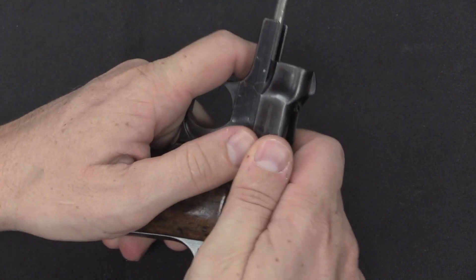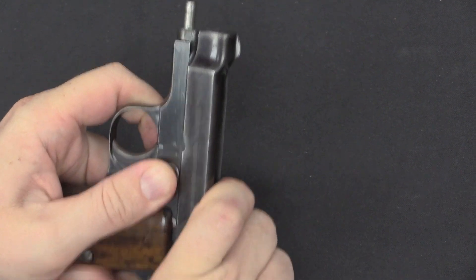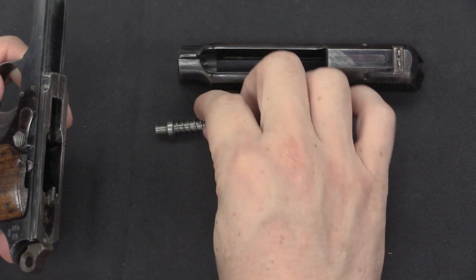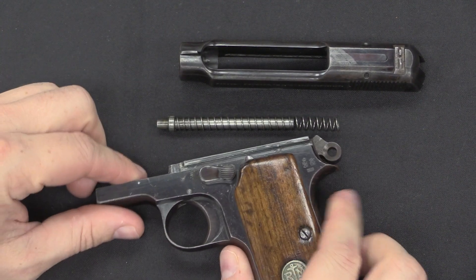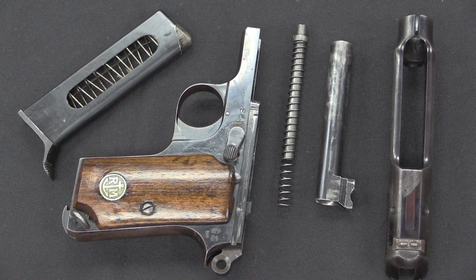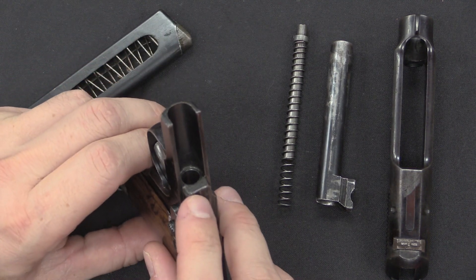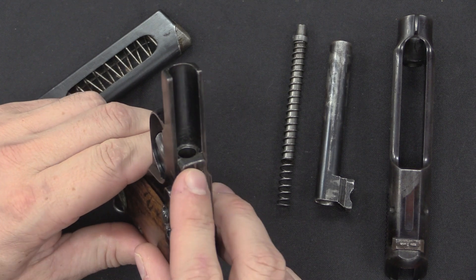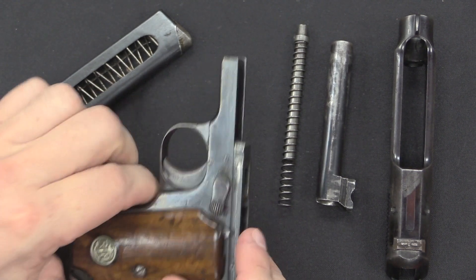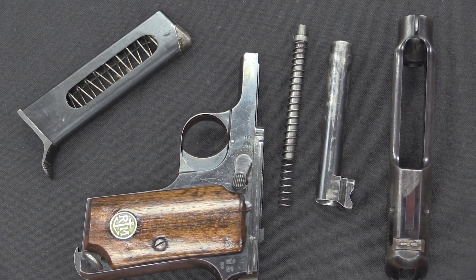Disassembly is done simply by pulling the barrel out the back like that, then releasing the slide. The slide comes off the front, the recoil spring comes out, and there's the frame. Very simple disassembly, really nothing to it at all. The fibre recoil buffer that was present in the 9 Glicenti 1923 version is gone here. Other than that, we have pretty much a standard small Beretta pistol.